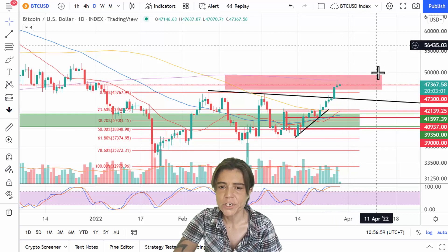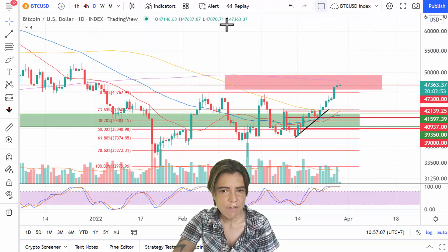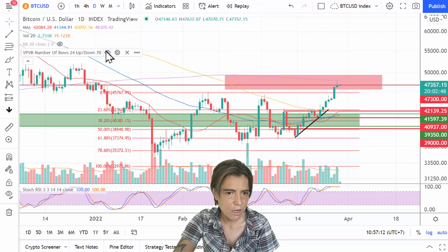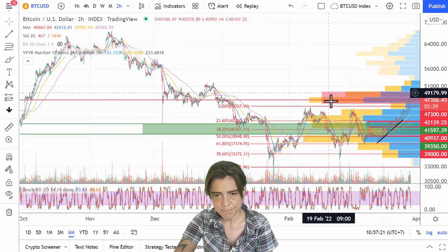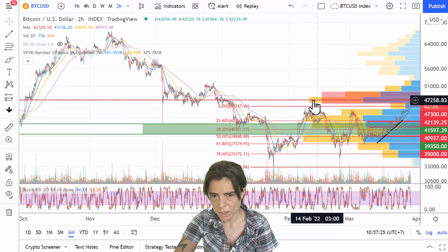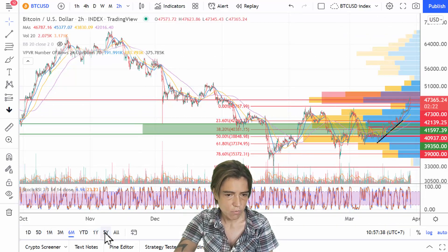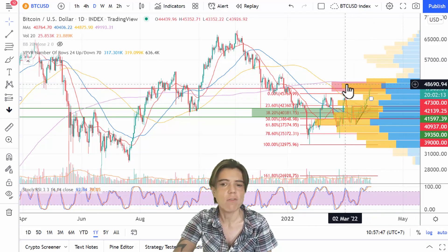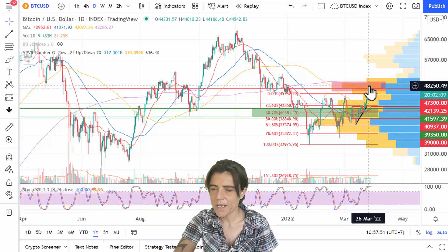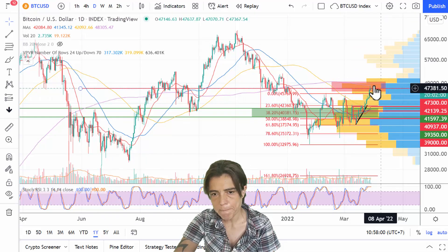Before we finally break this major resistance level, we also have the most volume concentrated here. Looking at the volume profile for the last six months, all the volume clusters right around the red line at $47,500 — this is where we have the most volume, making it very strong resistance. Extending the volume profile to the last one year, we can see very strong resistance around $48,000. So anywhere in this red box I expect the price to either reject or consolidate until it's ready to break out.